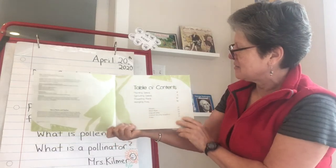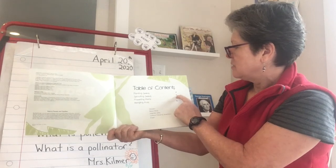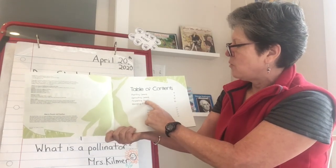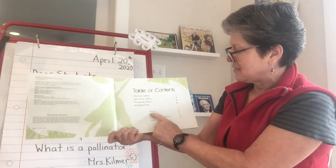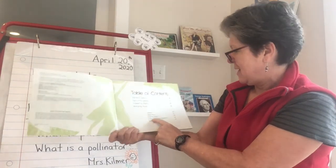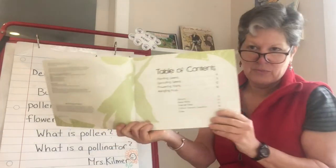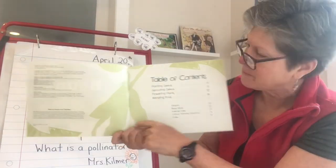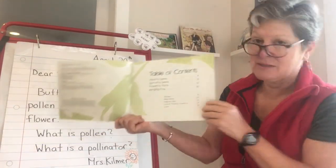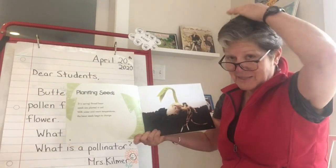Table of contents: Planting Seeds is on page four. Sprouting Seeds starts on page eight. Flowering Plants, page 12. Hanging Pods, page 16. Glossary. Read More. Internet Sites. Critical Thinking Questions and Index. Like the butterfly book, they're using just the silhouette — the outline of some bean pods — for the illustrations on this page. Oh, I see a header.